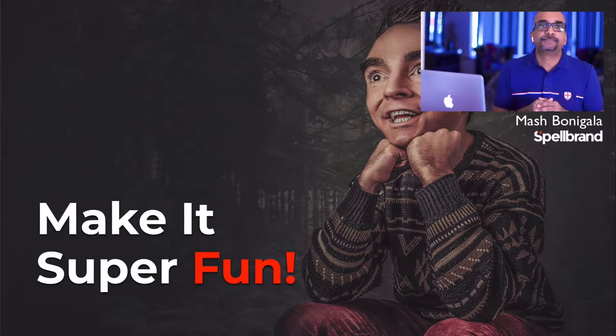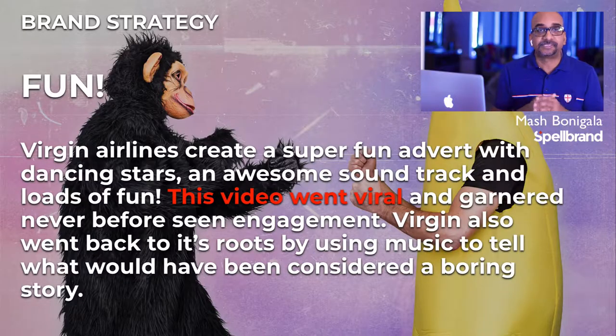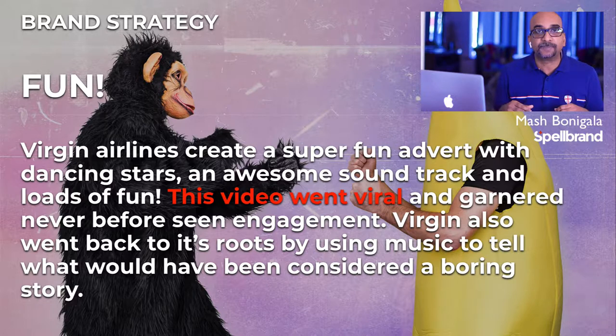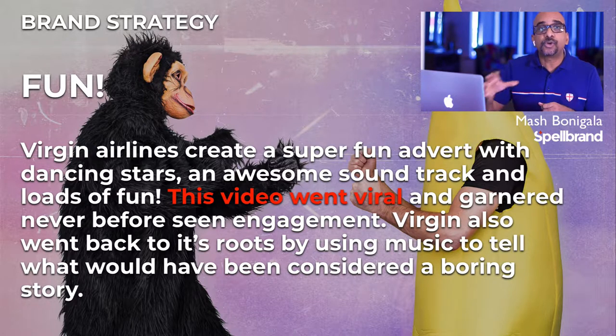Make it super fun. Airline safety videos are boring, to say the least. Virgin Airlines creates a super fun advert with dancing stars, an awesome soundtrack, and loads of fun. This video went viral and garnered never-before-seen engagement. Virgin also went back to its roots by using music to tell what would have been considered a boring story. Watch this video and enjoy the ride.